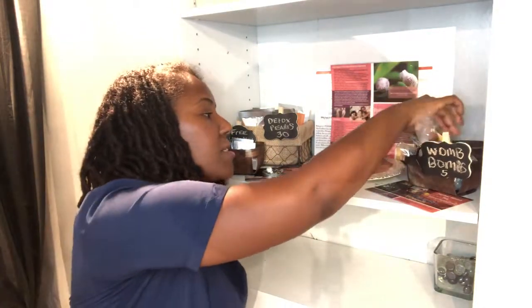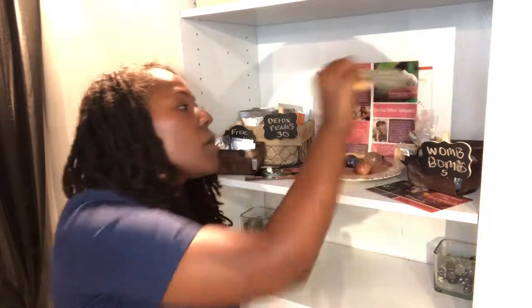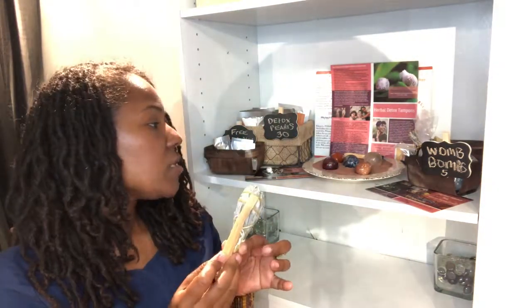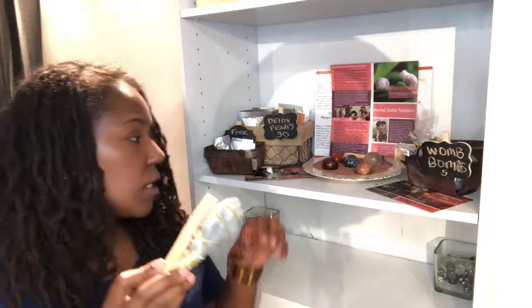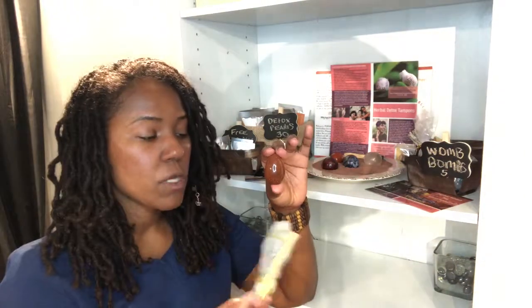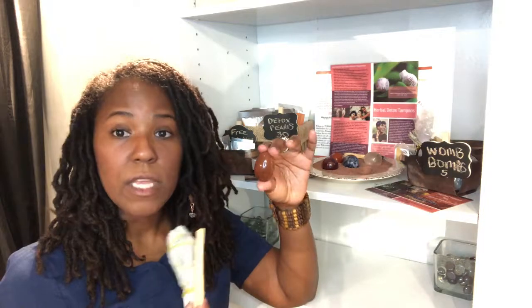Lastly, we have our smudging tools — our Sage and our Palo Santo. These two products are very good to use with our Yoni eggs. When a woman gets her Yoni eggs she wants to physically cleanse them first, but she also wants to energetically cleanse them. She would light one of these and allow the smoke to pass through and energetically clean the egg that way.